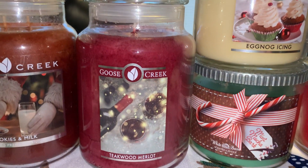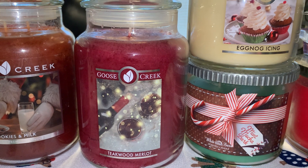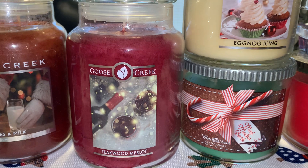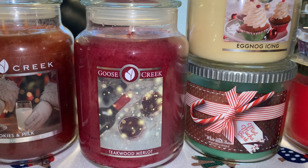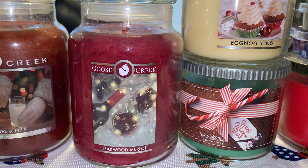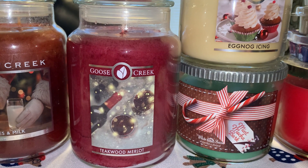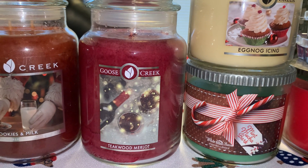The next one I have here is another Goose Creek winter one — this is Teakwood and Merlot. Originally when I smelled this, it smelled very similar to Bath and Body Works Mahogany Teakwood. I do feel it's a little more subdued; it's not nearly as intense. I definitely think I'm going to burn that one in my bedroom — I think that would be a really good bedroom scent.